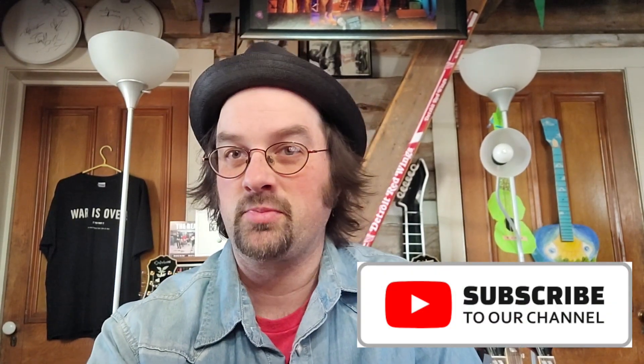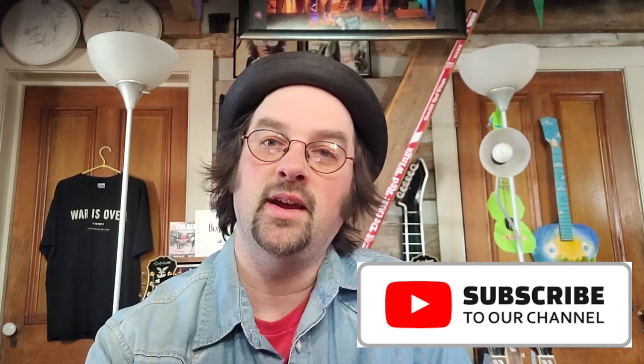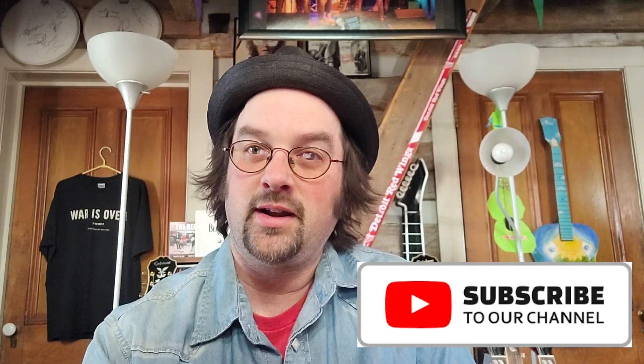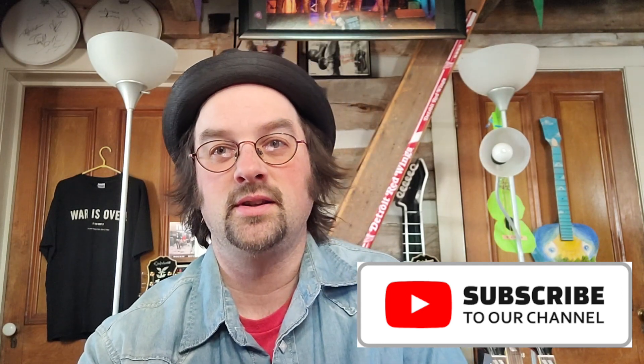Hey guys, it's Mike and you're watching That's Cool Vintage Collectibles. Before we do today's video, I just wanted to take a minute and say thank you to everybody who has liked and subscribed and checked out the page. I started this page about the weekend before Christmas and we're now early February and I'm starting to see some real growth in the channel — over 160 subscriptions and over 30,000 views. Really appreciate all the support.